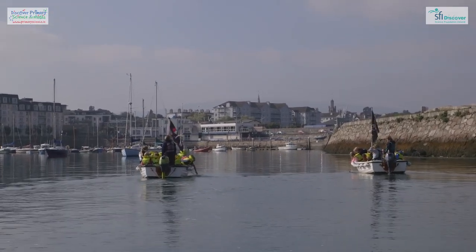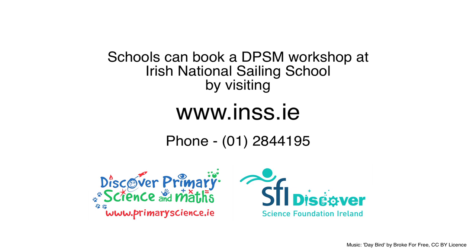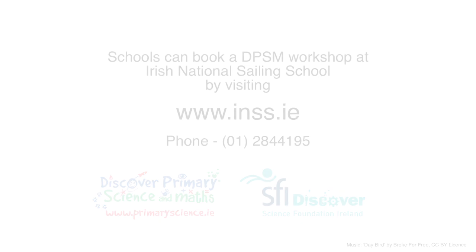If you want to book an SFI Discover Centre workshop, you can telephone us at 01 284 4195. Online it's inss.ie. Thank you.